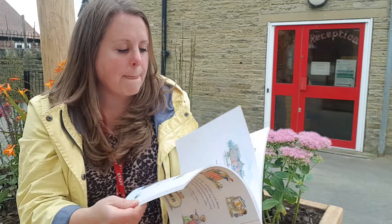We love books at school and this book is called Starting School and it's by Janet and Alan Ahlberg.